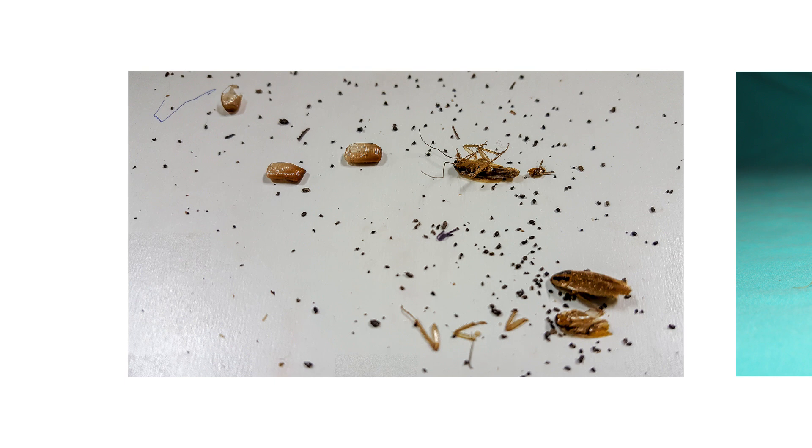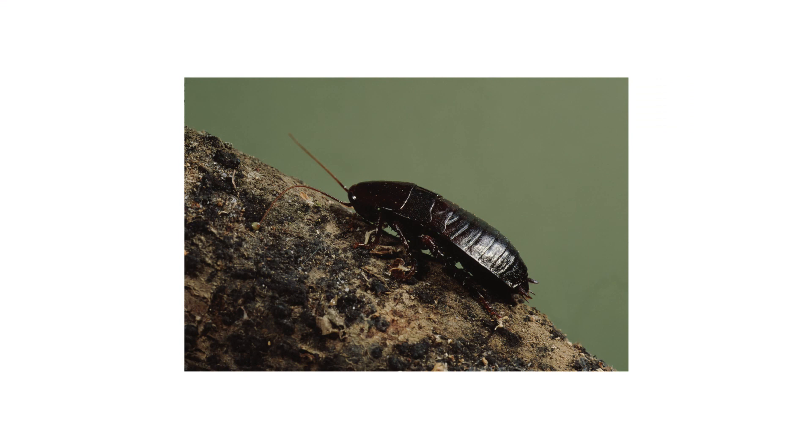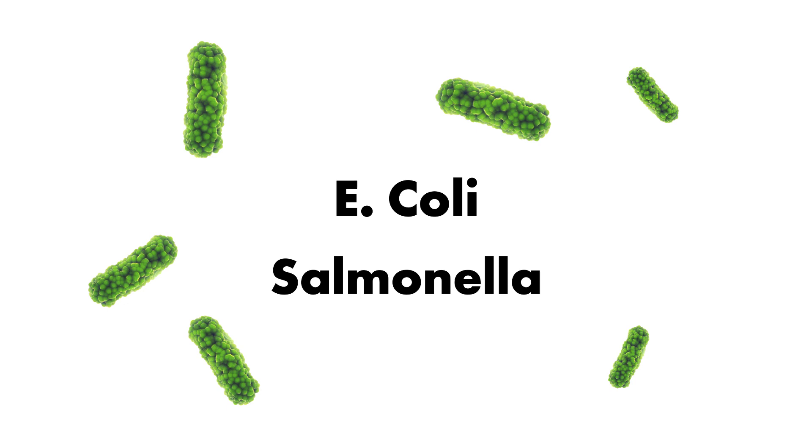Be on the lookout not just for the roaches themselves, but also look for droppings, shed skins, and eggs. Because oriental roaches can tolerate cooler temperatures than other roach species, they are known to inhabit and travel through sewer pipes. They'll feed on decaying material there and can pick up all sorts of bacteria like E. coli or Salmonella.